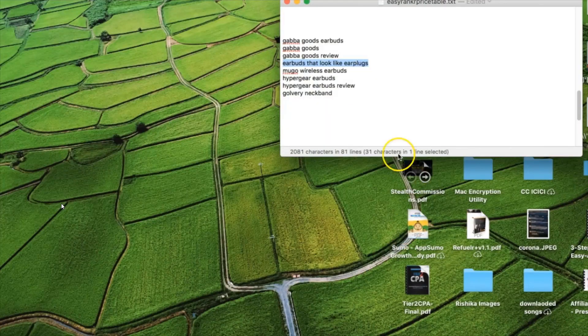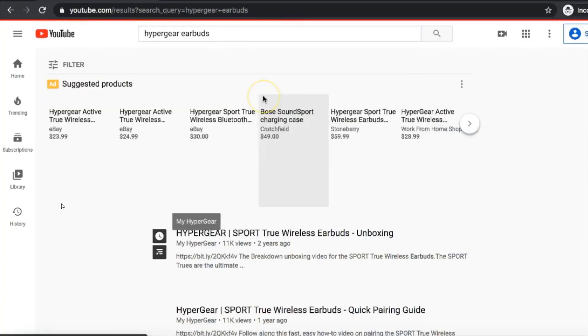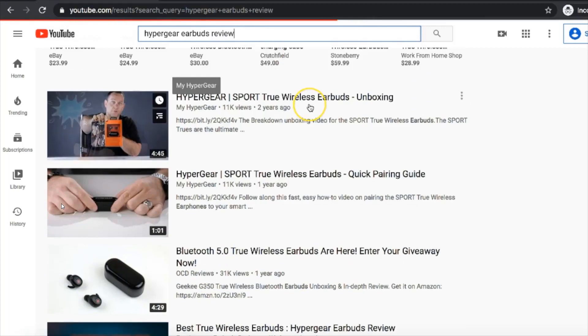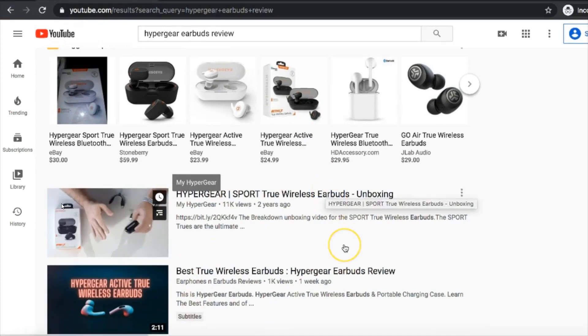Let's try another keyword — Hypergear Earbuds. We are ranking fourth on this, and if you search Hypergear Earbuds Review, it's ranking number two. And these are all buyer keywords.